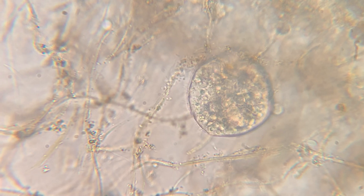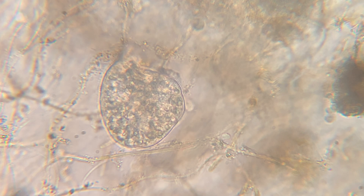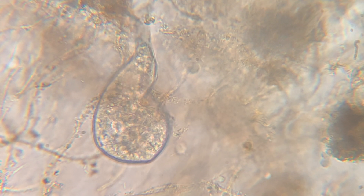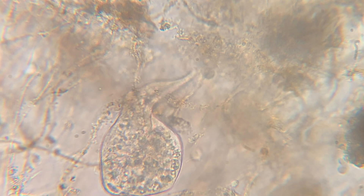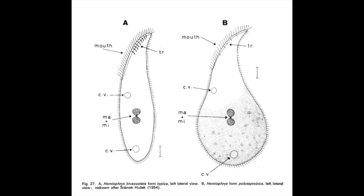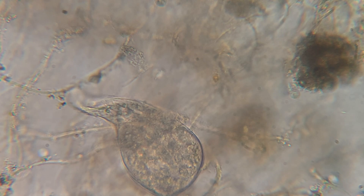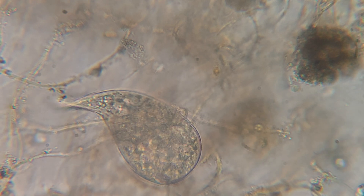The last thing I saw in this sample was this ciliate. It was really cool because it had a long trunk-like thing, or proboscis — I'm not sure what you would call it. I tried looking it up in a couple of reference guides, and I narrowed it down between two organisms that I have a difficult time pronouncing. I think I'd need a better microscope to get a clearer picture of this guy.